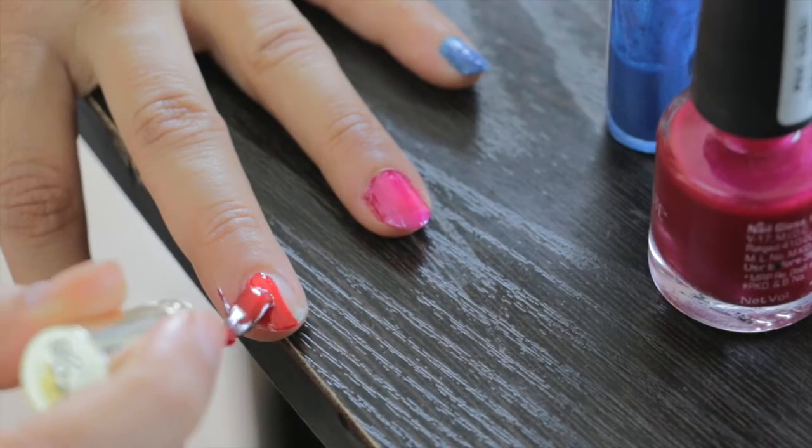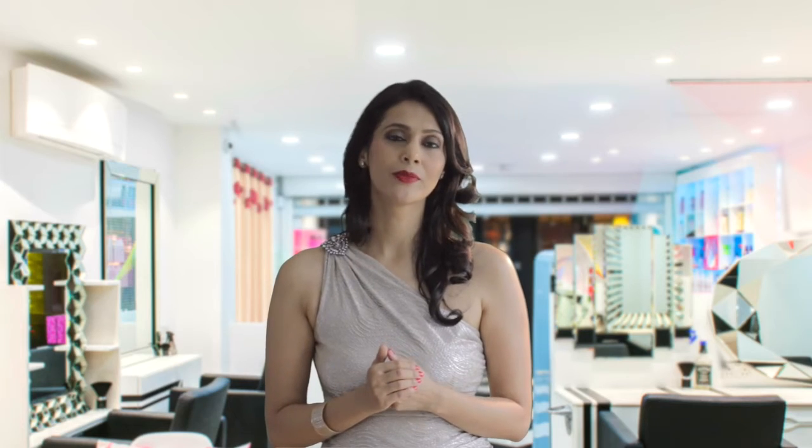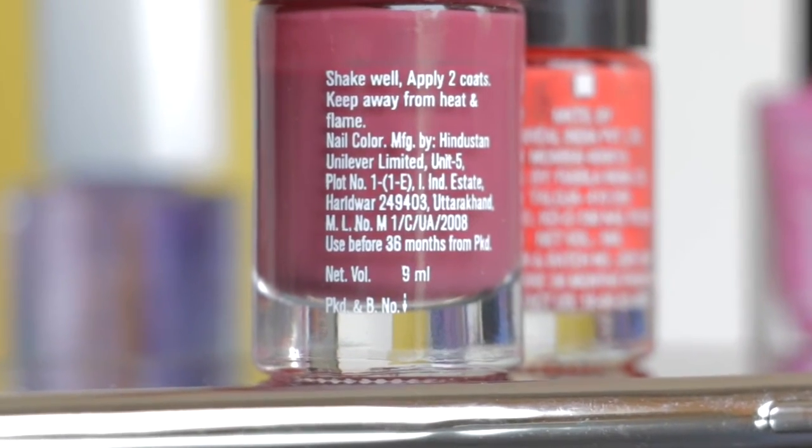Painting your nails may seem like an everyday innocent beauty routine, but inside those colorful bottles are some not-so-pretty secrets. Toxic chemicals are common in nail polish and there's often no way for you to know exactly what's hiding inside. The companies commonly don't mention the contents on the little bottles, or if they do, they are so tiny that no one takes the pain to read them. The beauty industry is largely unregulated, allowing cosmetic companies to use any mix of chemicals they choose.